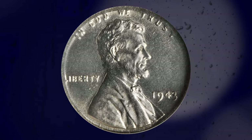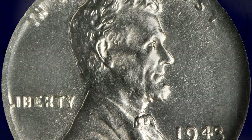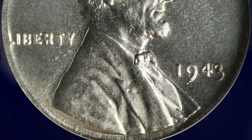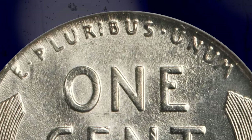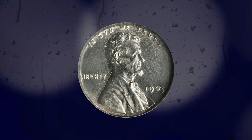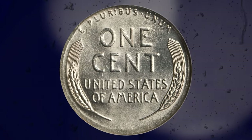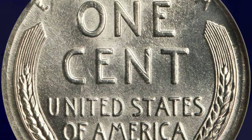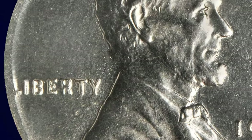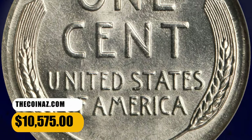Number 2: 1943 Lincoln cent struck on a dime planchette, graded in Mint State 65 by NGC. According to Stack's Bowers, fully brilliant and sharply struck on all but the extreme edge of the coin, where the smaller dime planchette was stretched nearly to the width of the Lincoln cent by the force of the dies. Blazing white and lustrous with no signs of toning. The strike is so sharp that even the VDB on Lincoln's shoulder is clear, a feature often lacking on normal 1943 cents on steel planchettes. All 1943 mint errors have a sort of magical appeal because of the fame of the 1943 cents struck on regular copper planchettes, of which only a modest number exist. Finding any such planchette error like this cent on a dime from 1943 is a great fortune, but in gem grade this is truly a connoisseur's prize worthy of the finest mint error collection. It was sold for $10,575.